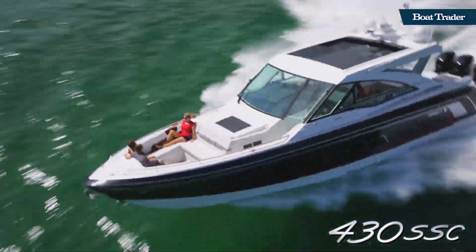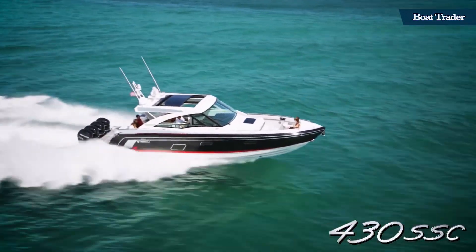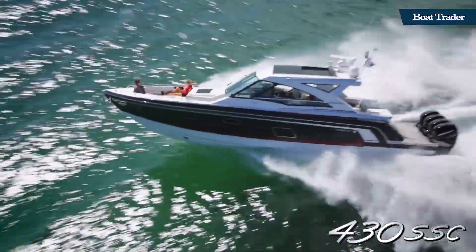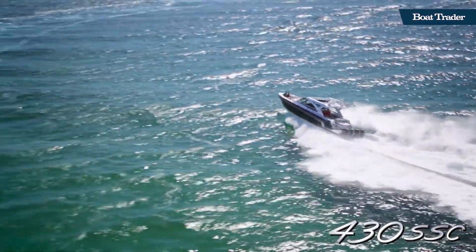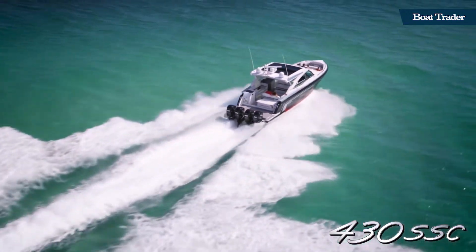The 430 SSC handles like a performance boat with great maneuverability and can safely handle reasonably rough seas. Due to the twin step hull and 21-degree dead rise, she gets higher top speeds and greater fuel efficiency while getting up on plane fast.